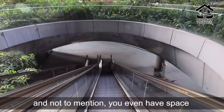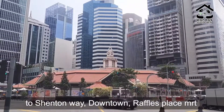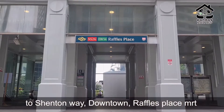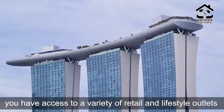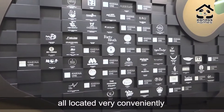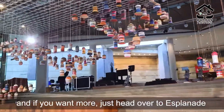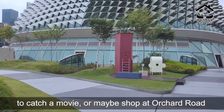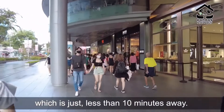You even have space to indulge yourself with underground connectivity to Shenton Way, Downtown, Raffles Place MRT and Marina Bay Sands. You have access to a variety of retail and lifestyle outlets, restaurants, cafes, etc., all located very conveniently. And if you want more, just head over to Esplanade to catch a movie or shop at Orchard Road, which is just less than 10 minutes away.